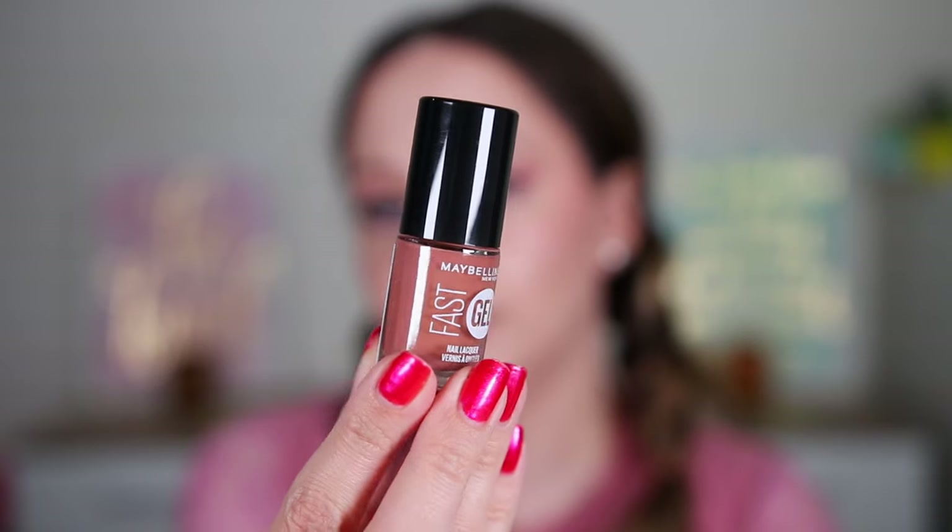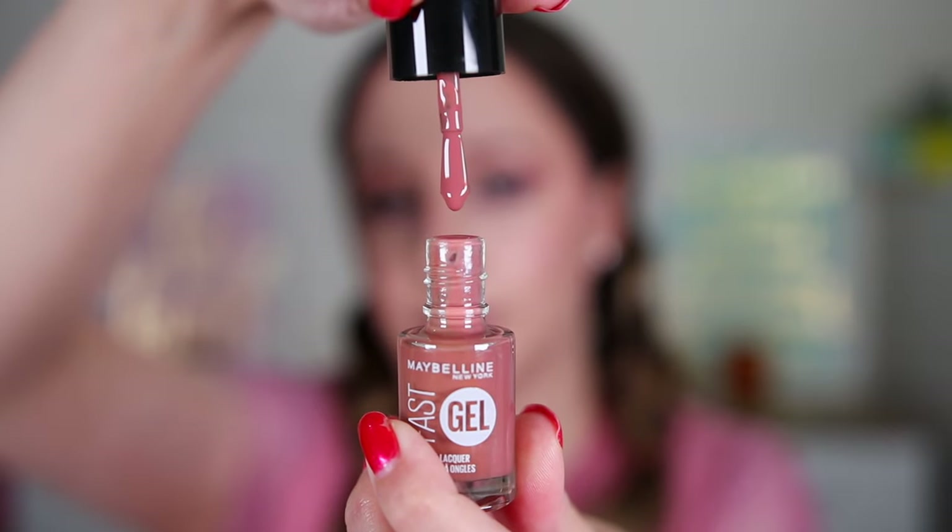Door number eight is a little bit heavier. I'm gonna say the cream blush again. It's a nail polish! This is the Fast Gel Nail Lacquer in the shade 15 Caramel Crush. I love the color. Let's see the little brush — it's nice. And this one is a full size.